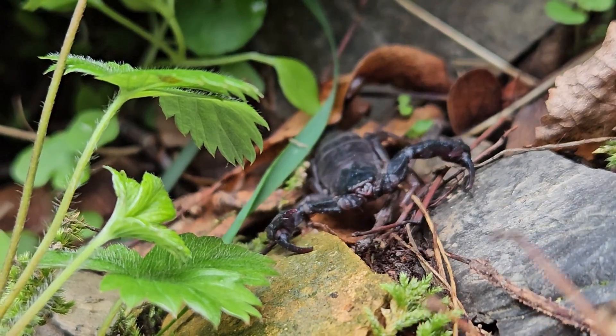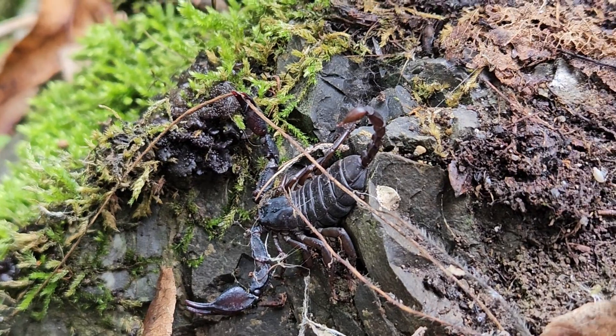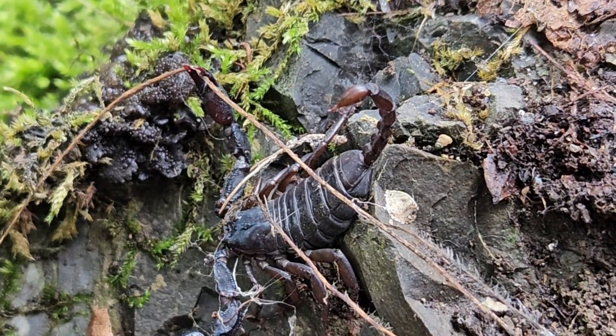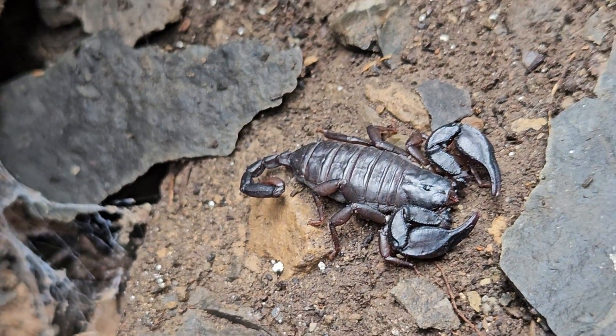Both these species live in mountainous areas under rocks, logs, and in damp cellars, but are still most commonly found in these old stone walls. These predatory scorpions will feed on smaller invertebrates and eat anything from crickets and grasshoppers to wood roaches and wood lice.